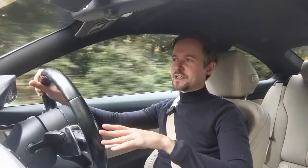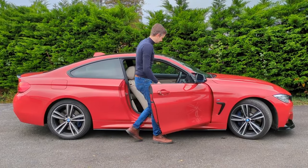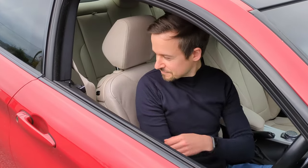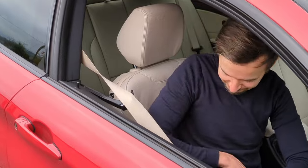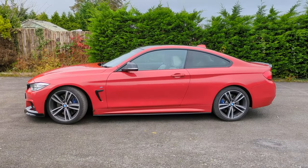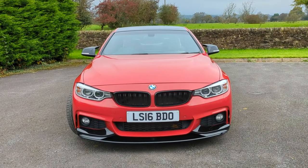The 4 Series is a sports coupe with four seats, built from 2013 to 2020. It's what BMW used to call the 3 Series coupe, but then they rationalized all their model lines to be even numbers for coupes and odd numbers for saloons. This car actually has a longer wheelbase, a wider track, and a lower center of gravity than the BMW 3 Series on which it's based, so it is definitely built for a different purpose.